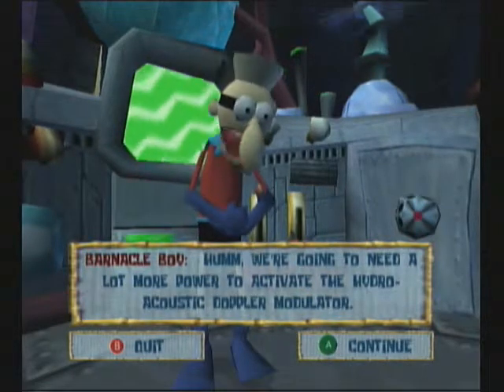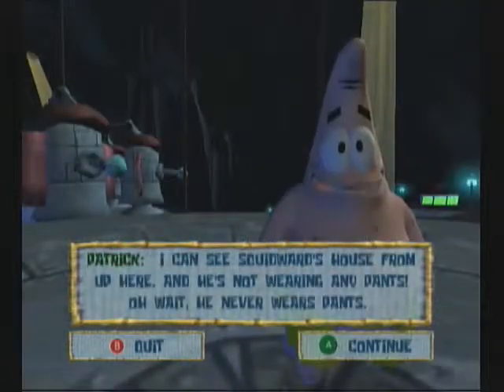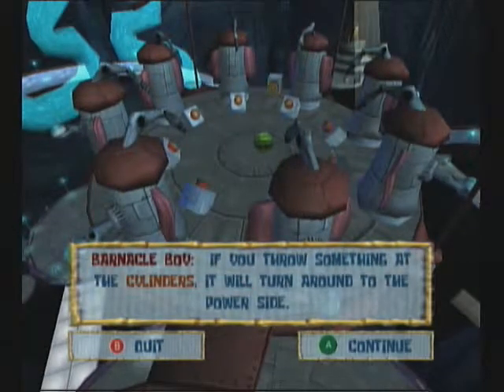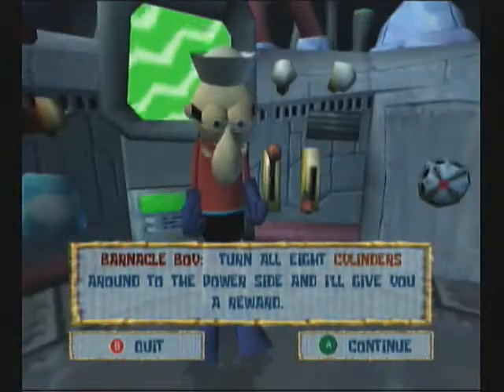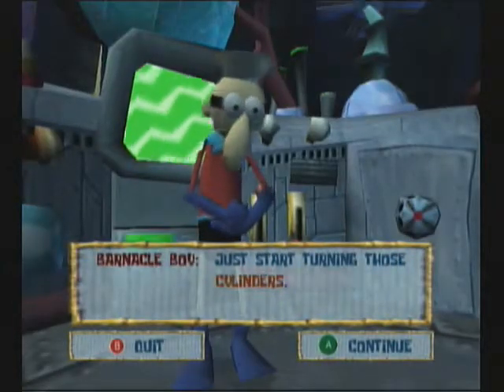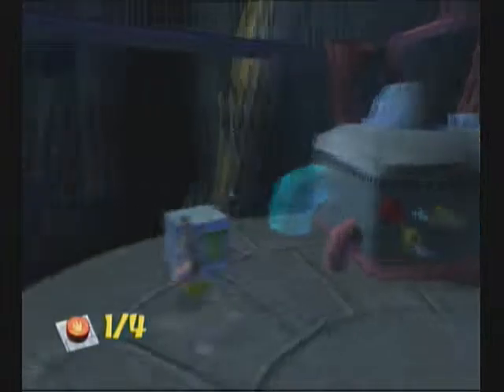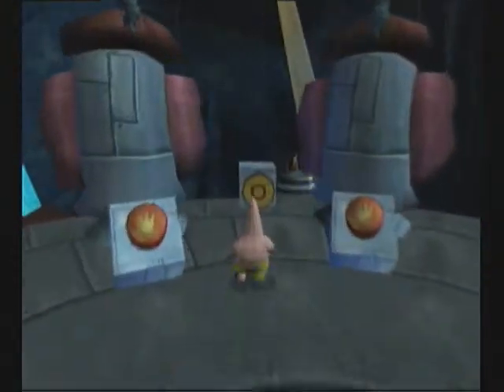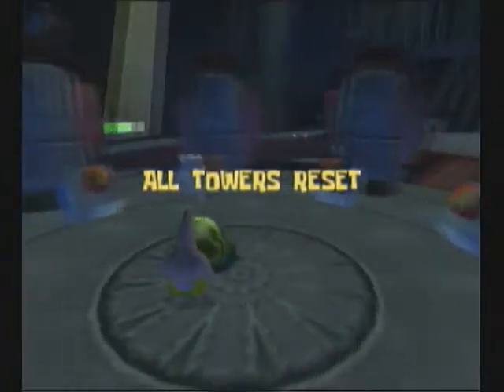We're gonna need a lot more power to activate the hydroacoustic Doppler modulator. You think you can handle this? I can see Squidward's house from up here and he's not wearing any pants - wait, he never wears pants! Now listen up - there are eight cylinders over there. If you throw something at the cylinders it'll turn around to the power side. Turn all eight cylinders around to the power side and I'll give you a reward! What was that? I was watching Squidward. Just start turning those cylinders! Okay, I don't really understand how that works. That will lead me down to there. I feel like that might be a sock. What does this do? Oh! That's one of the power thingies I gotta worry about.